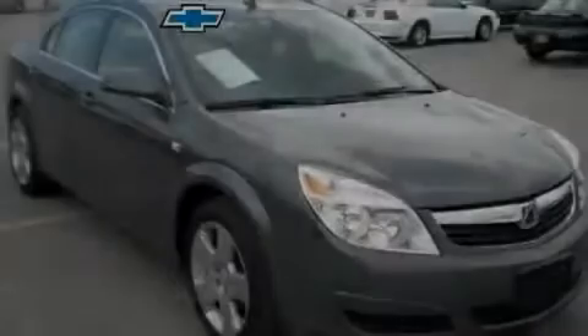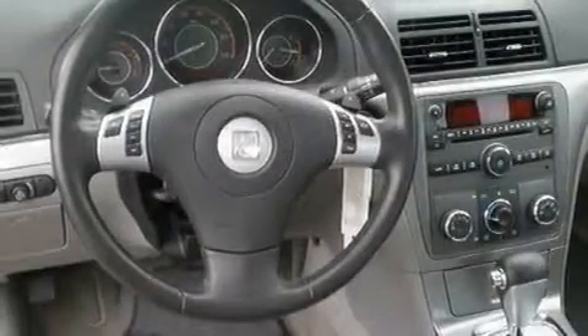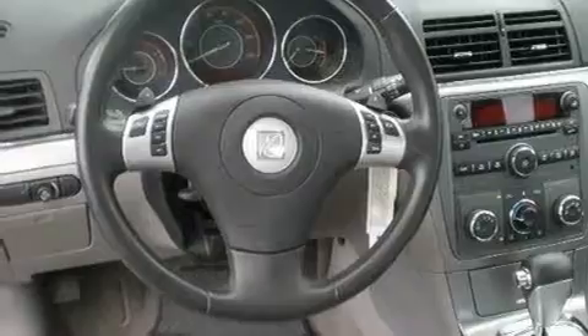Another fine vehicle offered by Blossom Chevrolet. This is a 2009 Saturn Aura. It features a 2.4-liter 4-cylinder engine and a 6-speed automatic transmission.